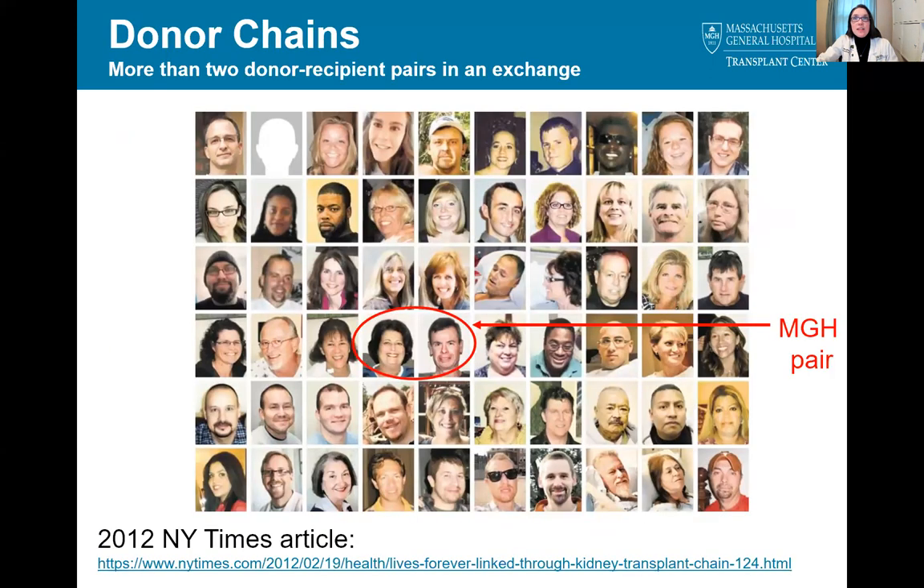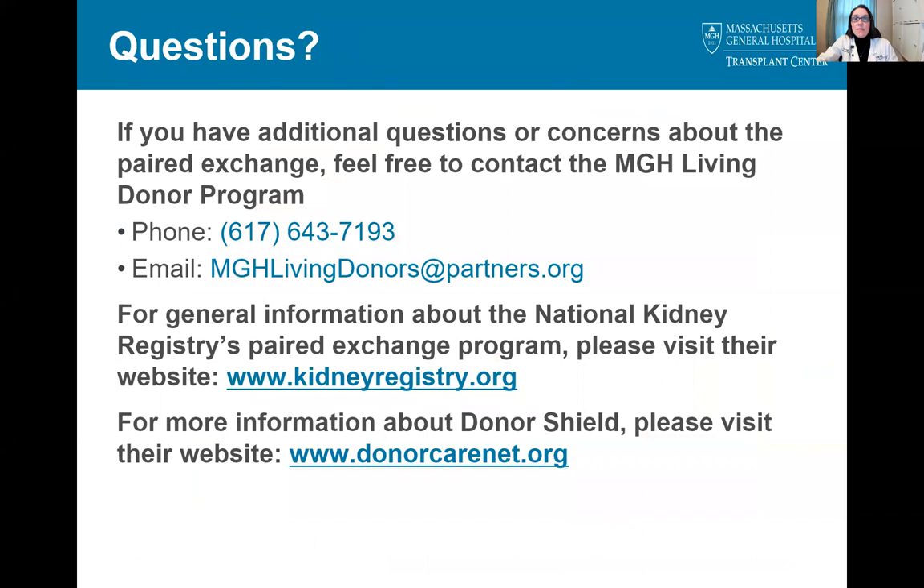Before finishing this presentation, we wanted to show a real-life example of an NKR paired exchange involving a Mass General donor and recipient pair that was featured in the New York Times in 2012. We still find it so inspiring to see how many people can be helped, even just through one chain. If you have any questions or concerns, we've provided the contact information for the Mass General Living Donor Program, the National Kidney Registry, and Donor Shield. Thank you for your time.